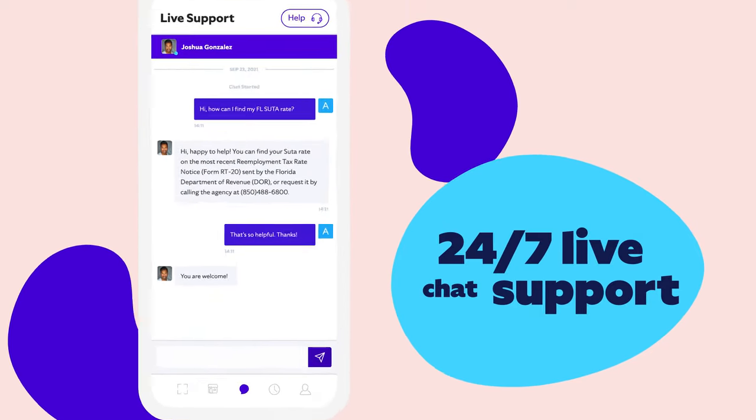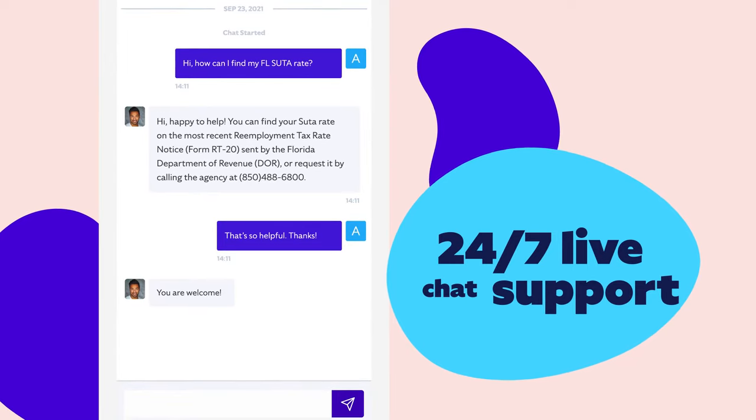If you ever need more help, Roll's customer success team is always there for you with 24-7 live chat support.